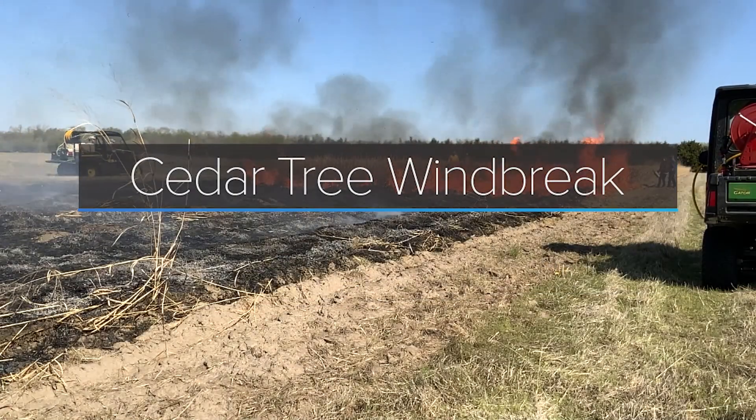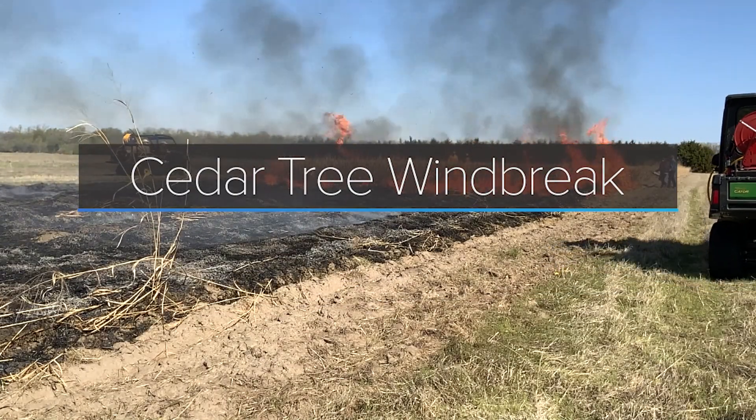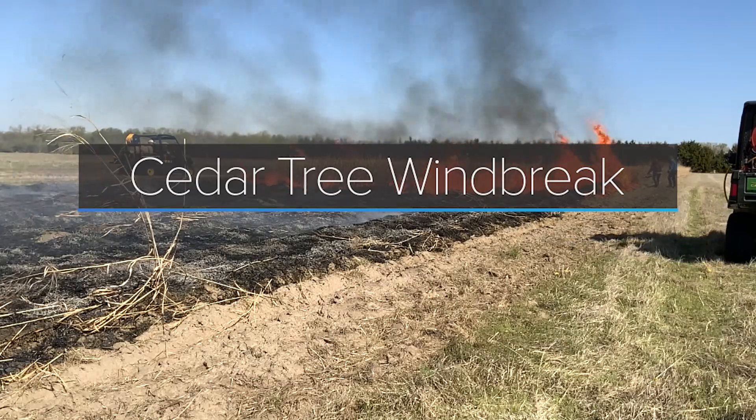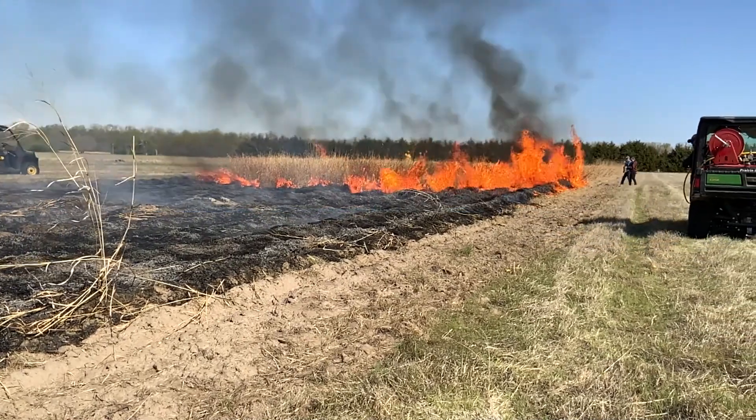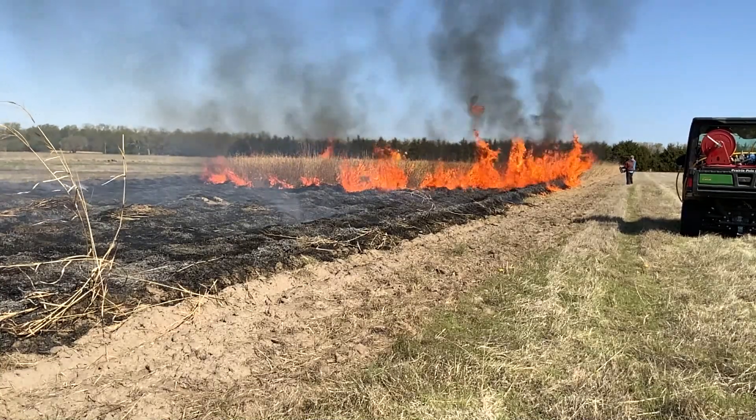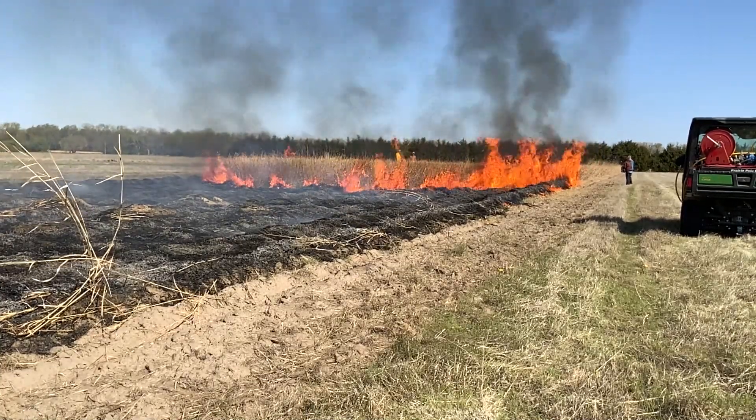As we draw closer to this windbreak, we'll probably see a little bit of suppression of the wind coming out of the northeast. It may actually come over the top of the windbreak and cause the fire to do some interesting things.